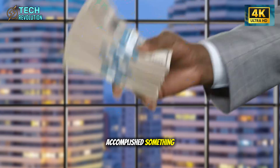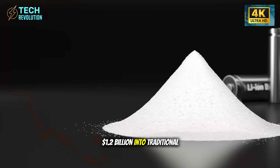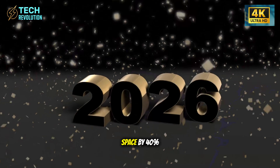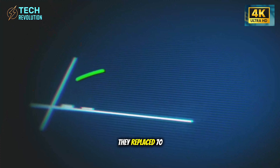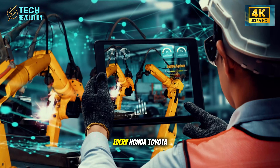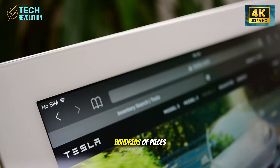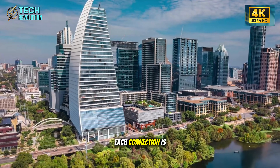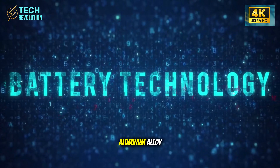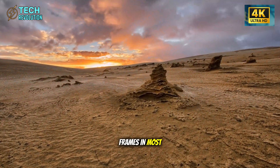Tesla just accomplished something the entire auto industry said was impossible. While Ford pours $1.2 billion into traditional factories, Tesla slashed production costs by 50% and factory floor space by 40%. They replaced 70 separate stamped metal parts with a single 9,000-ton Giga casting machine. Every Honda, Toyota, and Ford uses the same construction method from 1950. The Model 2's chassis is one solid piece of aerospace-grade aluminum alloy with tensile strength of 450 megapascals, stronger than steel frames in most compact cars.